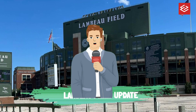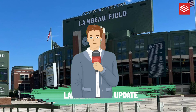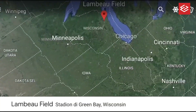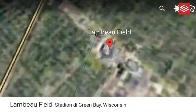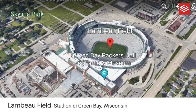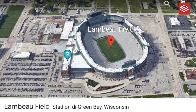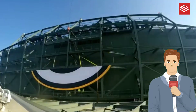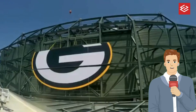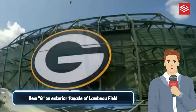Hi guys, welcome back to my channel. In this video we will share new G symbol installations at Lambeau Field. The Green Bay Packers formally illuminated the new G on the exterior facade of Lambeau Field.